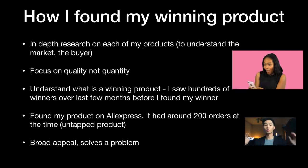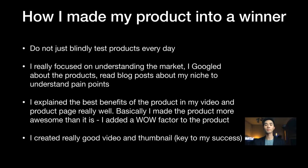The product had broad appeal, a huge market, and solved a problem. I don't blindly test products — I focus on making the product work. I read blogs to understand pain points and what buyers want, then explained the best benefits and pain points on the product page and in my video really well. I basically artificially created the wow factor, making the product sound more awesome than it actually is.